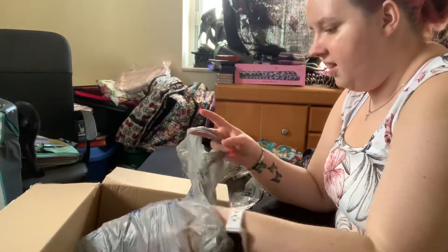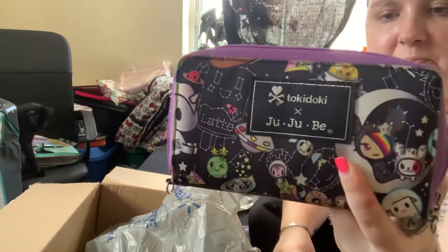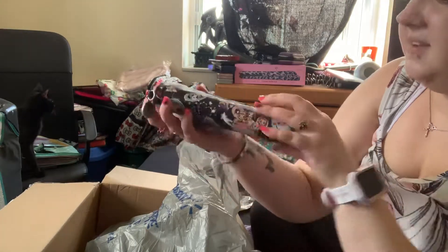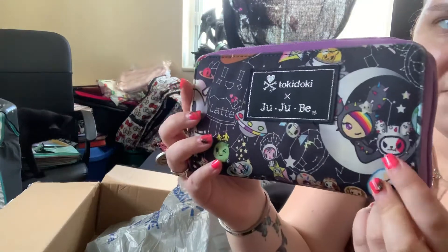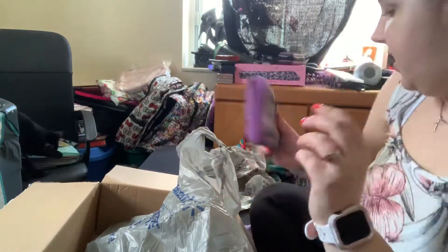And then the last two things is a Space Place wallet, and Sandy is right on the front, so I love that right there. This is like my favorite placement on Space Place, which I love.